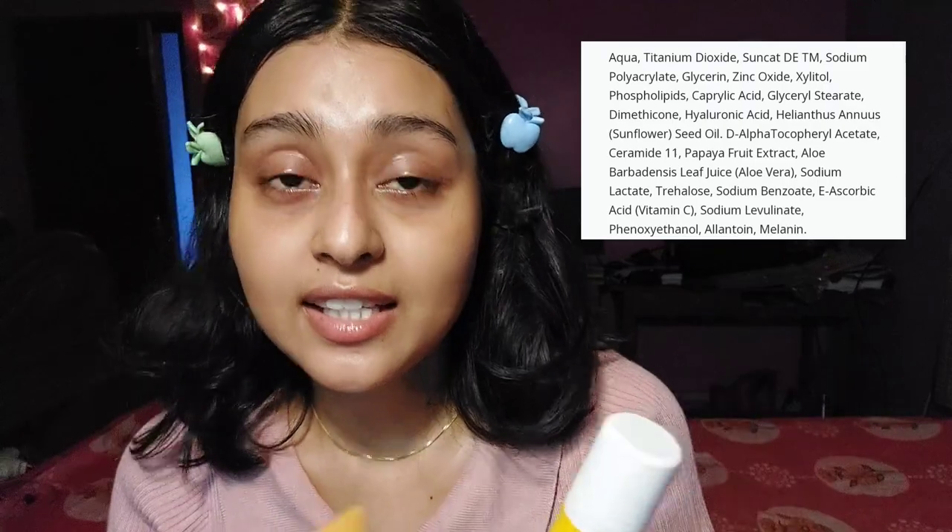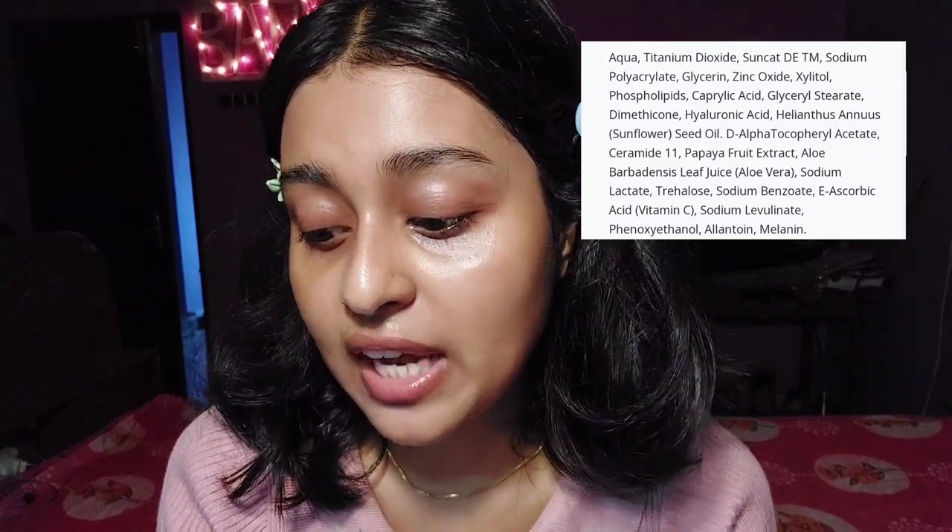Both are cruelty-free, fragrance-free, essential oil-free, and both provide protection against blue rays. On sunscreen filters: the Ecologica is a hybrid formula, and so is the Dot & Key. The Ecologica contains titanium dioxide, Suncat DE (a combination of ethoxymethoxy cinnamate, benzophenone, and butyl methoxy dibenzoylmethane), and zinc oxide. It also contains papaya, vitamin C, phospholipids, ceramides, and allantoin. The Dot & Key has the same sunscreen filters except it does not contain zinc oxide. It contains phospholipids, blood orange extracts, and Kakadu plum extracts.